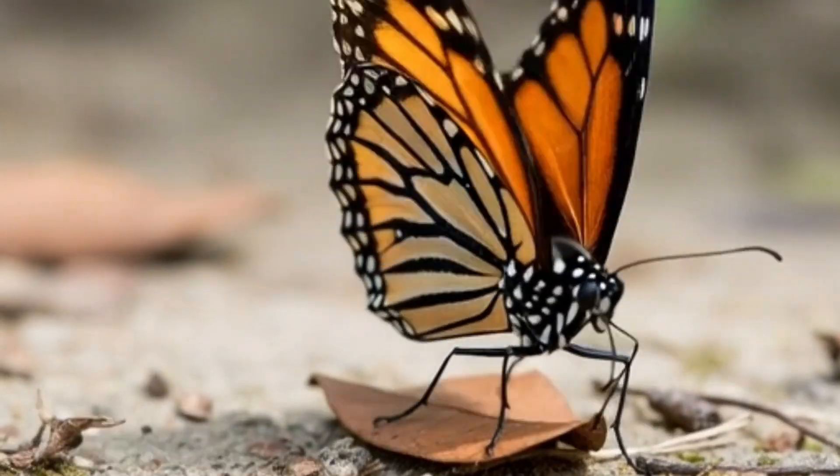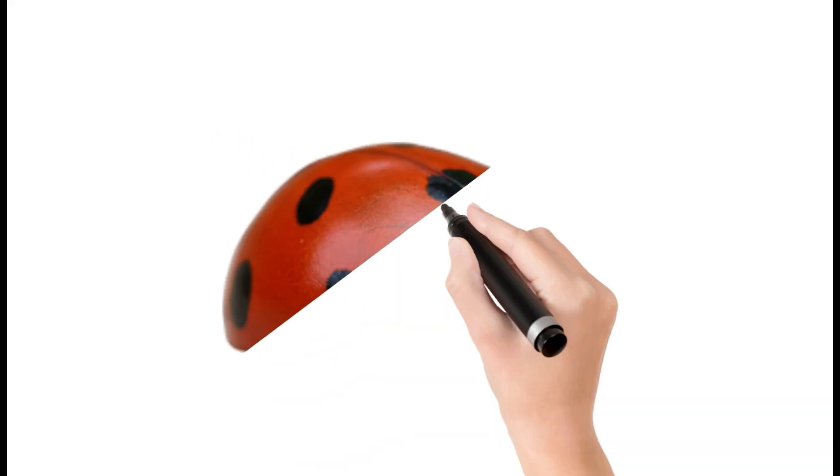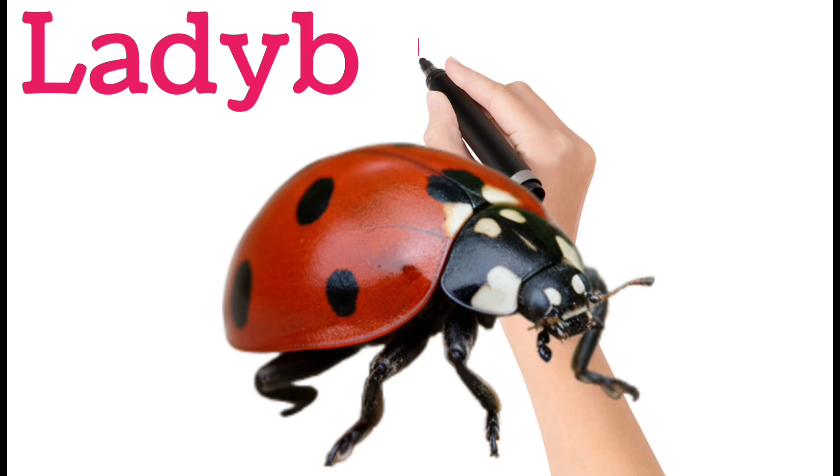Next, butterfly. Butterflies have colorful wings that help them fly. They start life as a caterpillar. They drink nectar from flowers. They are harmless and very beautiful.